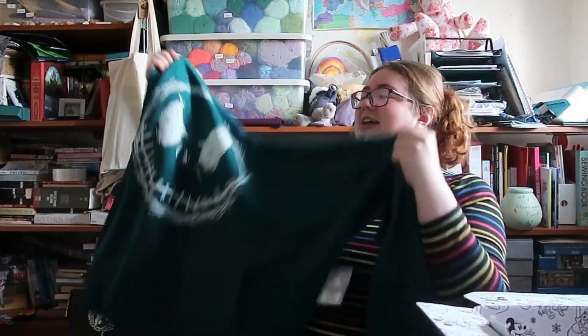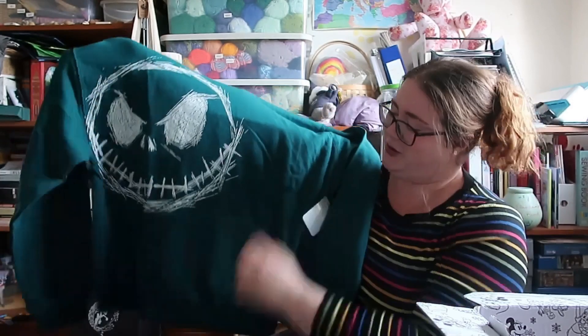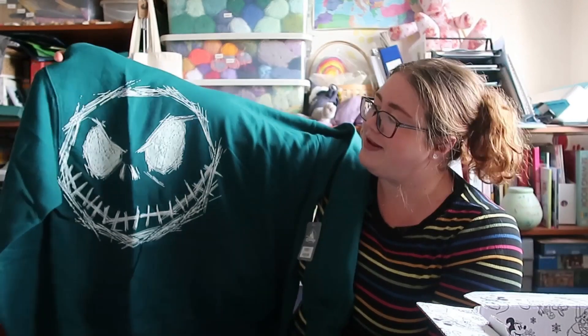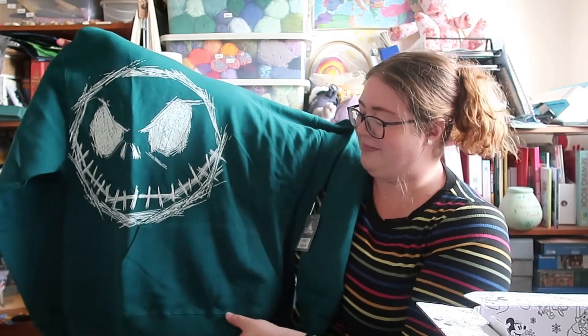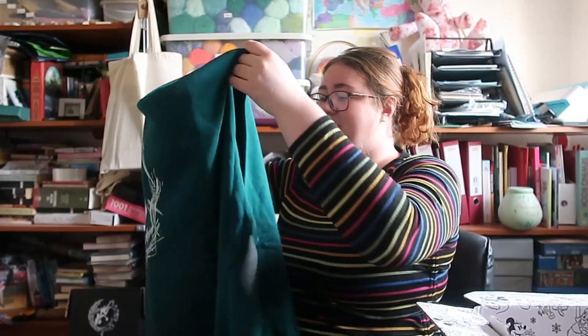So this is my boyfriend's Christmas present. It's a bit greener than I expected — I thought it was going to be more dark blue, but it's definitely more of a turquoisey emerald green in person rather than what it looks like on the website. It's this Nightmare Before Christmas hoodie, a hooded jumper, and it's pretty simple with a really nice Jack face on it. It's pretty soft on the inside.